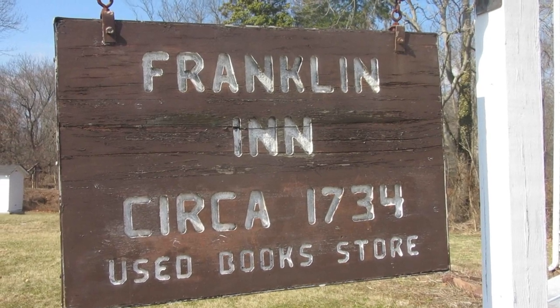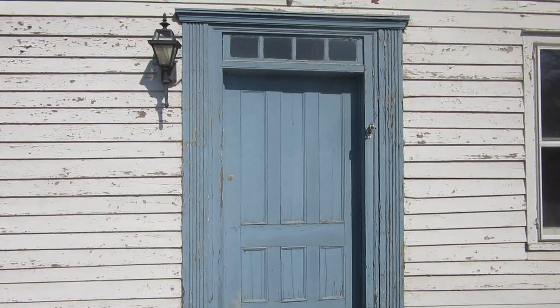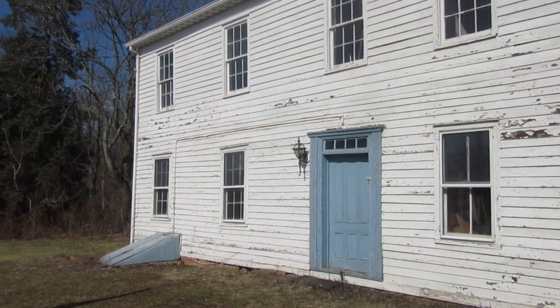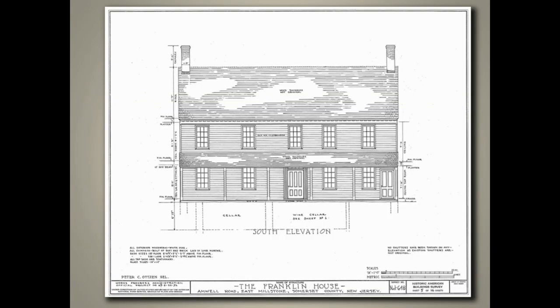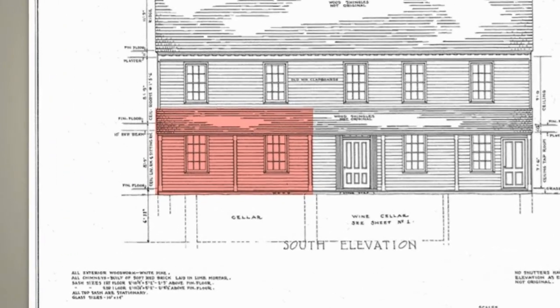The inn, as it's affectionately called, is easily identifiable by its blue center door, topped by a four-light transom. If you view the two windows to the left of the door, you'll be seeing the oldest part of the building. Many an historic structure has buried within them an even older original building, and so it is with the Franklin Inn.